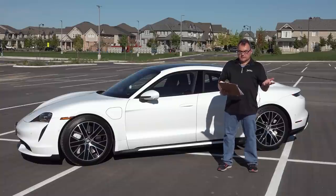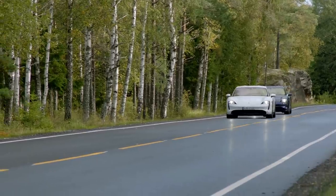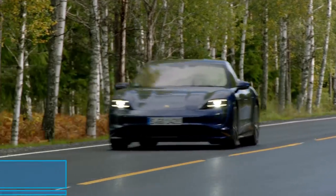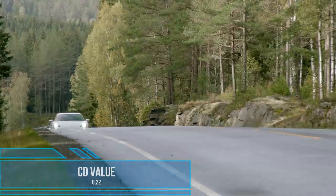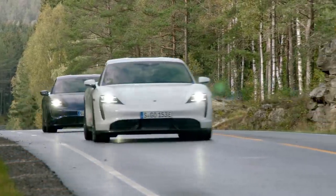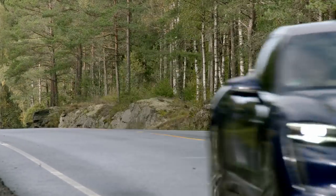The beautiful design always keeps with Porsche heritage and provides a drag coefficient of 0.22, which is pretty slippery. The only one I know that's better right now — being advertised anyway — is the Lucid Air at 0.21. So this is really, really nice.